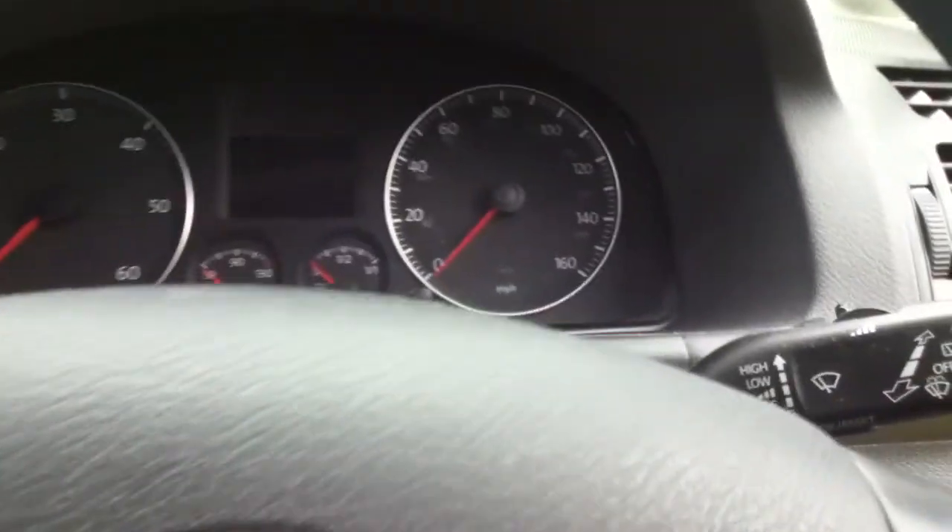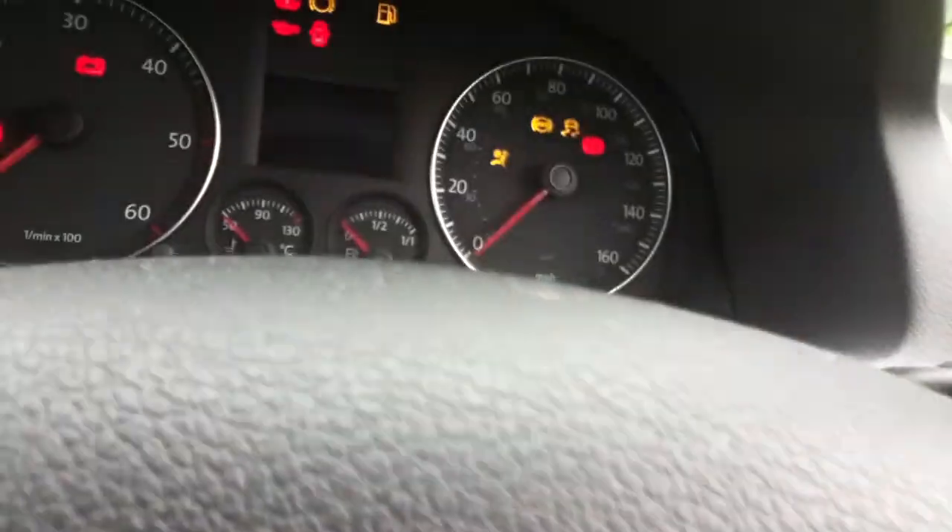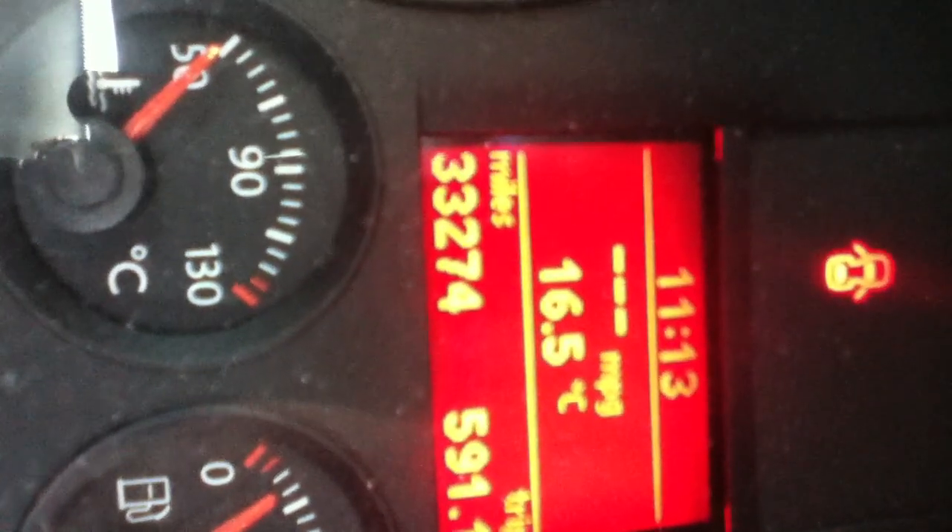Can I eventually find the keys? The vehicle has currently done 33,274 miles — 33,274 miles.